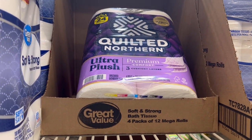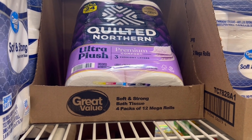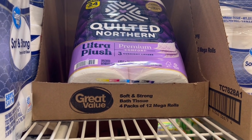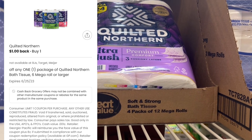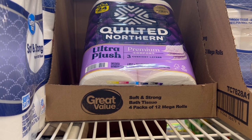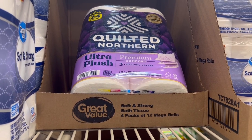Up next is the deal on the six-count mega Quilted Northern Ultra Plush toilet paper. These are $6.98. We do have a dollar on Ibotta and a dollar on the Coupons.com app — makes it $4.98, which is not bad for this brand. It's $2 off, which is a lot better than we've been getting on some toilet paper.